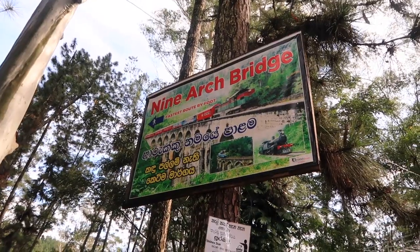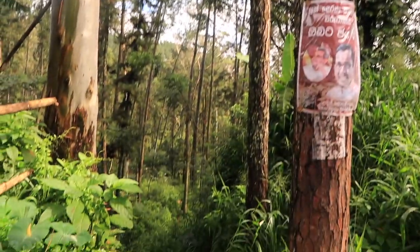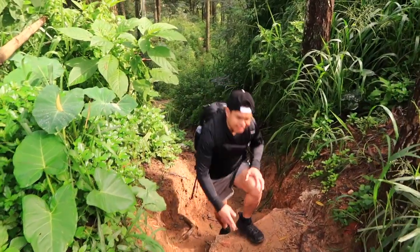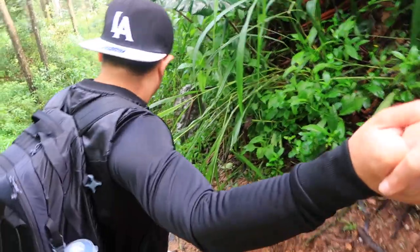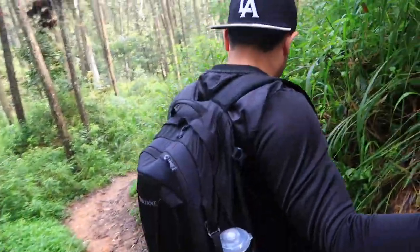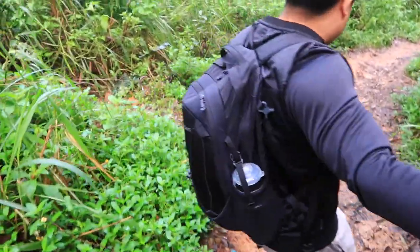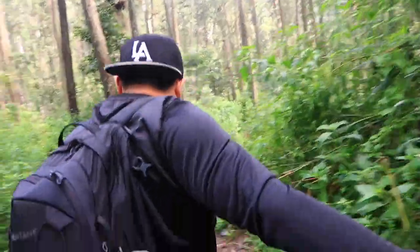Hello everybody, welcome back to Miriam Cast channel. Here's the entry to the jungle track — Nine Arch Bridge goes this way. This is the fastest way and it starts here. Josh just went to check how bad it is down there. What do you think — are we able to make it through? Yeah, it's mostly for babies but I reckon it's possible. Not so bad to be honest. It's like stairs. And if you guys haven't seen my vlog in Marissa where we climb to Coconut Tree Hill, it will be linked just up here.